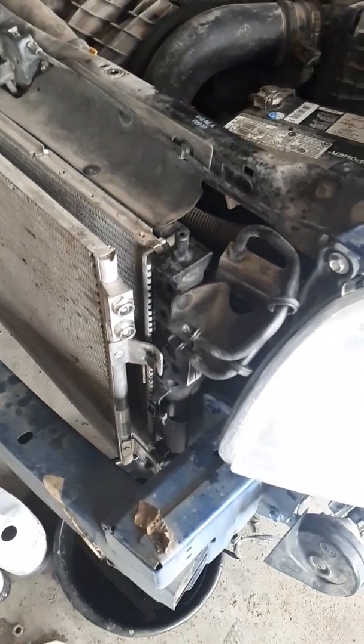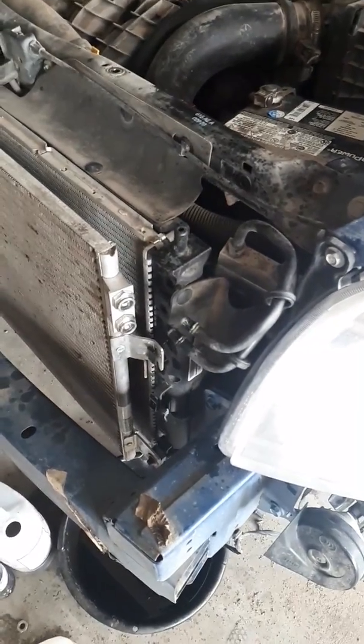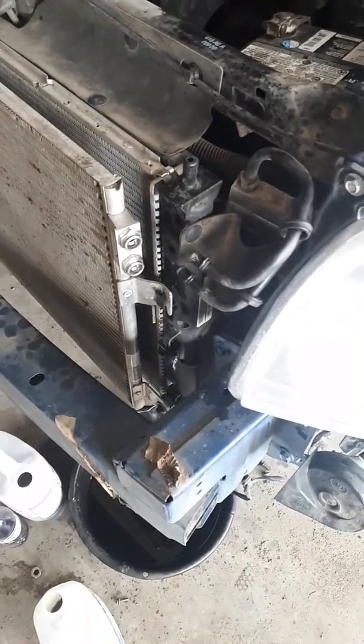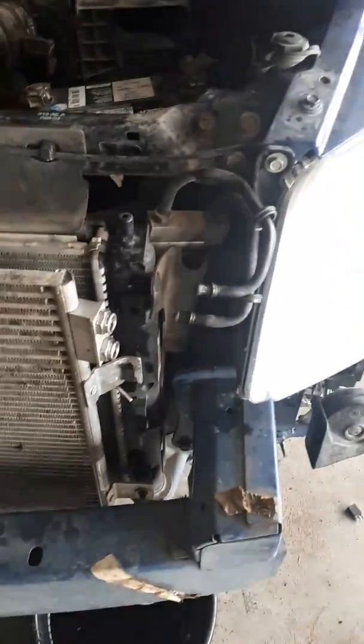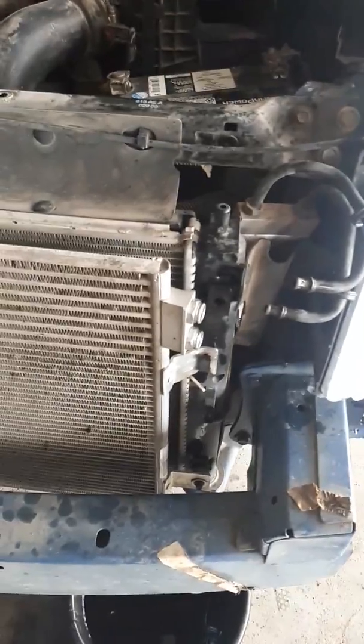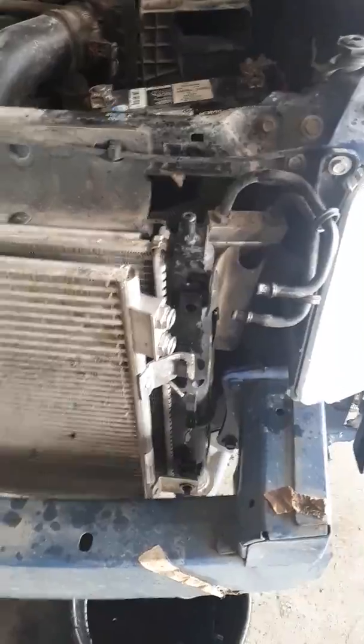I came up with different scenarios as to why the transmission is overheating all of a sudden. I checked all the cooling lines — here's the cooling lines, here's the cooler for it. I checked it for any restrictions and checked if it was pumping. It is pumping, but for some reason it's still getting too hot.